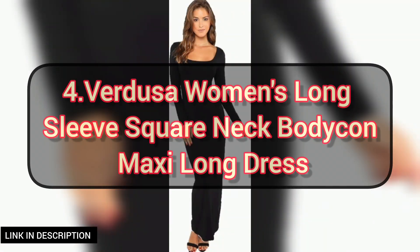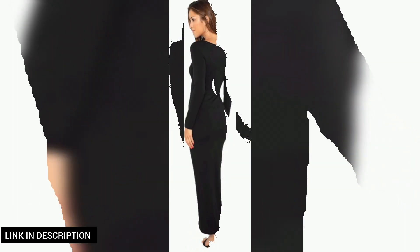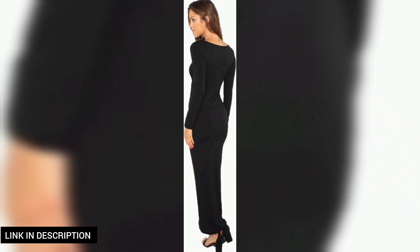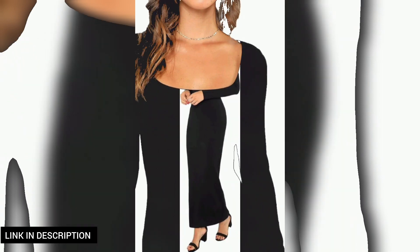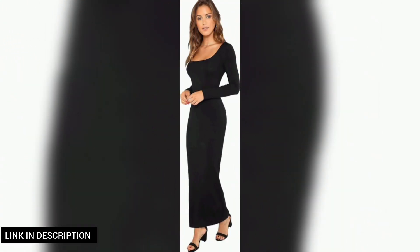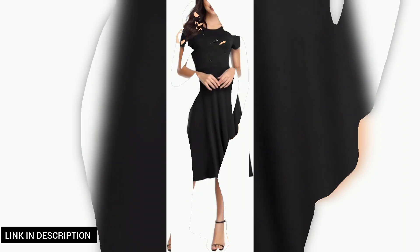Next, elevate your elegance with this women's long sleeve square neck bodycon maxi long dress. The square neckline adds a touch of sophistication while the bodycon fit highlights your curves in all the right ways. With long sleeves, this dress is perfect for transitional weather and can be dressed up or down for any occasion.